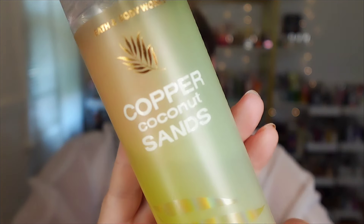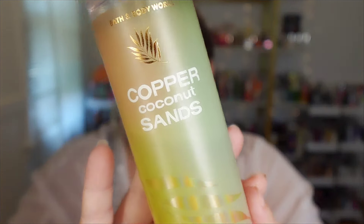Next up is Copper Coconut Sands from Bath and Body Works — she came out in 2022. The scent notes are sun-kissed coconut, soft orchid petals, and creamy sandalwood. Y'all know I'm a sandalwood lover. This is like one of the best coconuts they ever came out with. It's a very creamy coconut but with beautiful woody undertones from the sandalwood. It's exotic but sexy, and definitely screams high heat summertime. Copper Coconut Sands for the win!